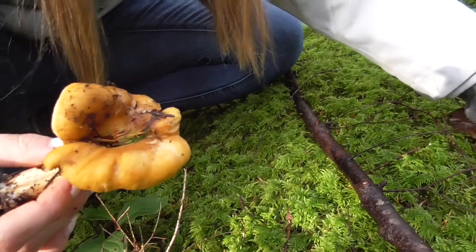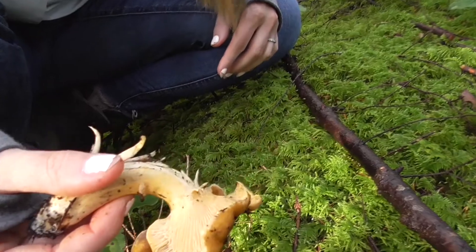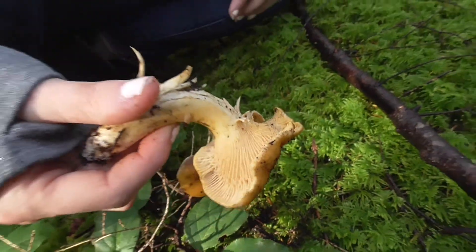You know, they're a little bit older, but that's fine. Next to the little winter one. Show the gills. Nice. Cool.